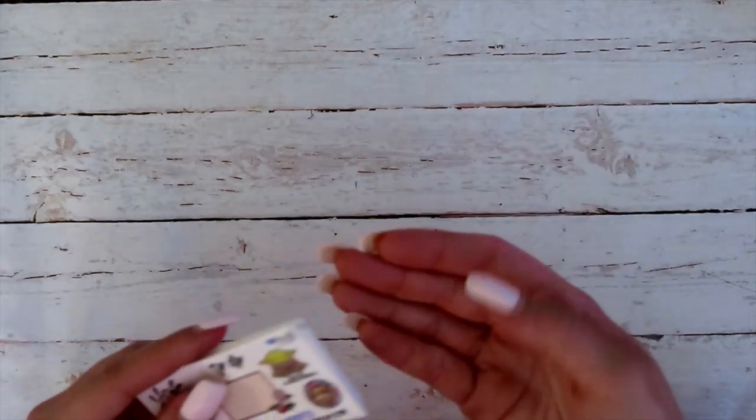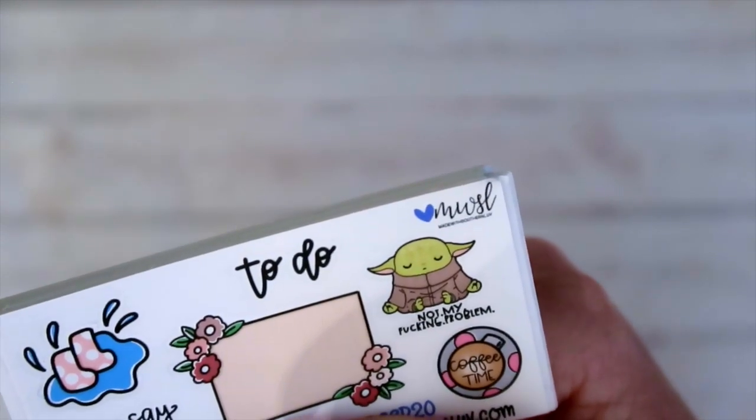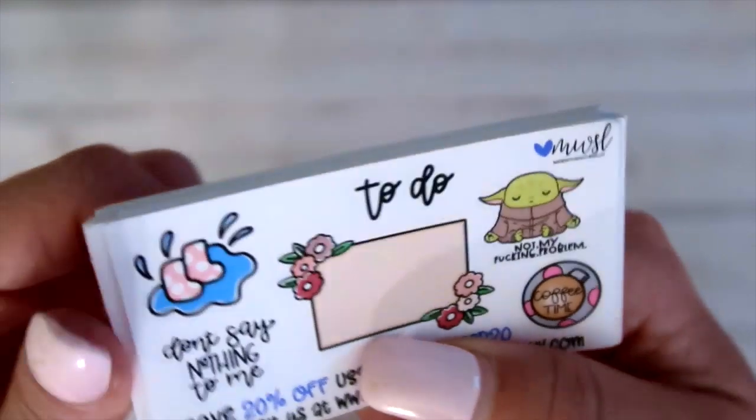Next, we have got a sampler from Made with Southern Love — and I already see a baby Yoda! Also, these aren't all the samplers; I'm still waiting on more. All I see right now is this baby Yoda and I'll add the rain boots too — this is really cute. I'm going to be sharing my shopping list that I'm going to sit down and make tonight over on Instagram, if you want to see who I'm going to shop from.